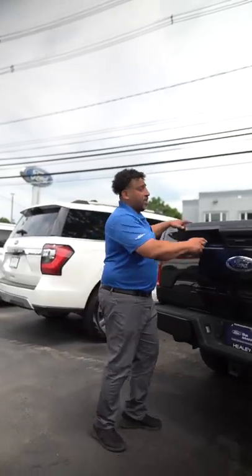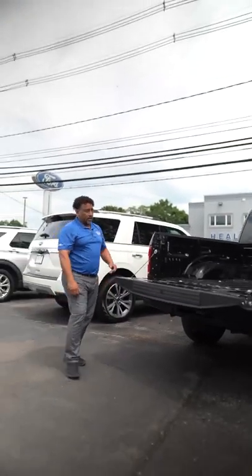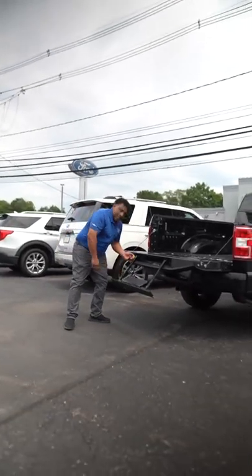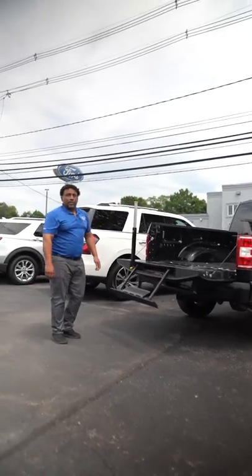Along with this, we also have a very nice, easy, comfortable liftgate — lightweight. But to top it off, people like myself, we can't just jump up there. So we have this easy step: one, two, three, and you're ready to step up into your vehicle.